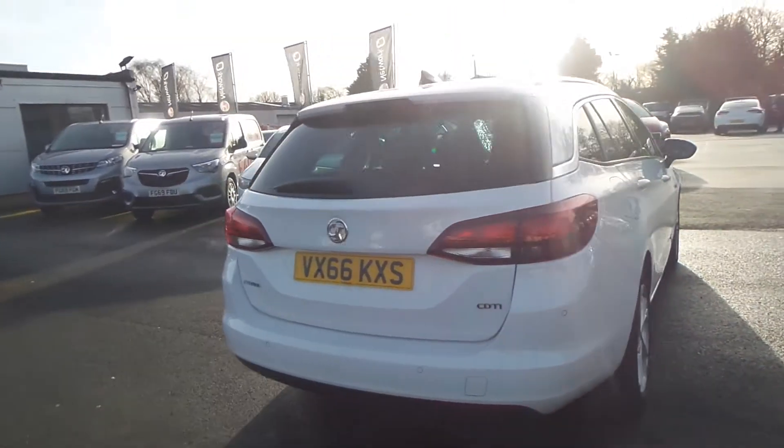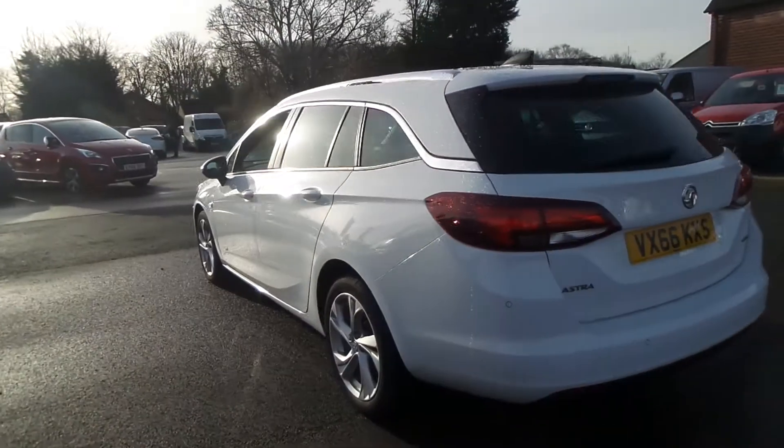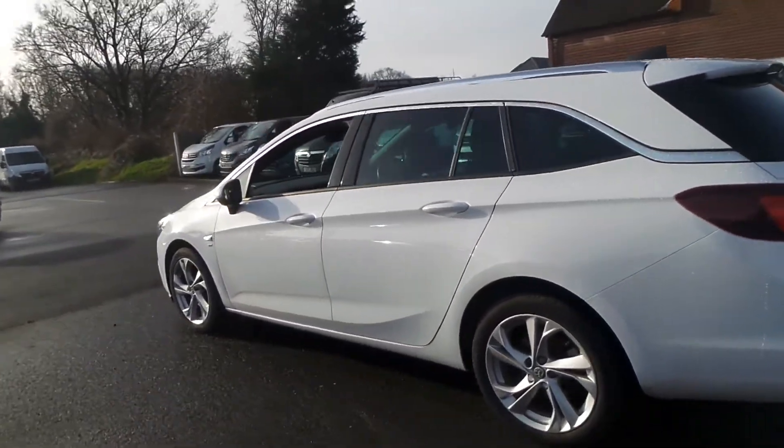It also has privacy glass and roof rails, rain-sensitive windscreen wipers, auto-on headlights and LED daytime running lights.